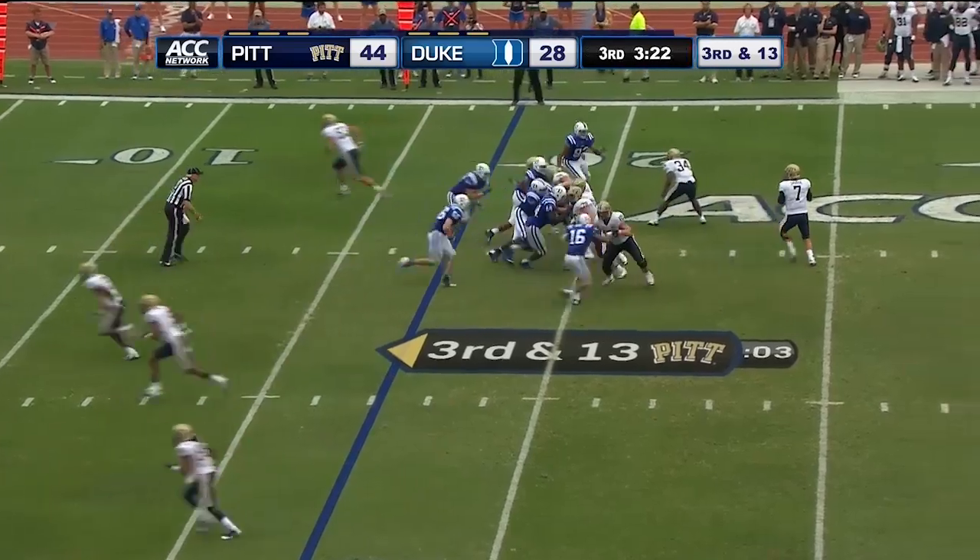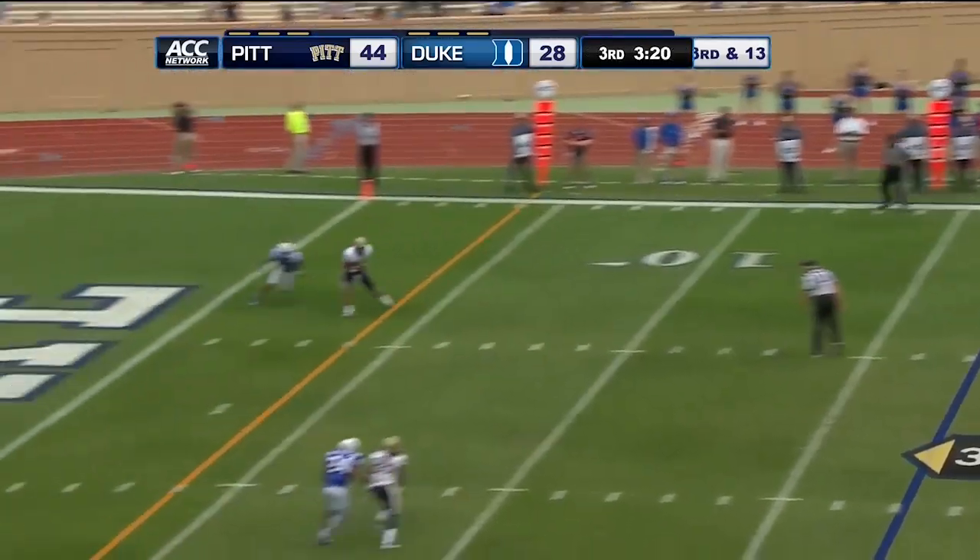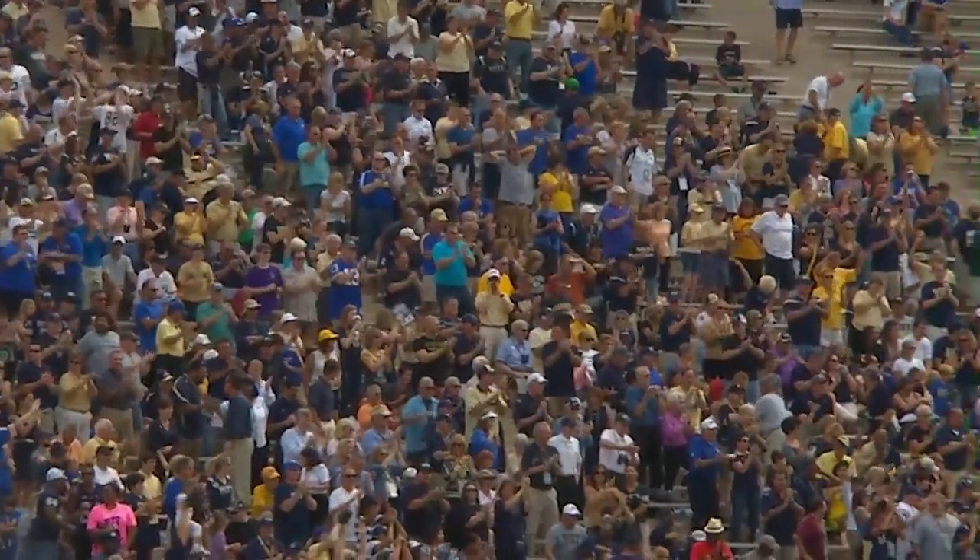What a perfect throw from Tom Savage. They need the four for the first down. They got it. They got a touchdown.